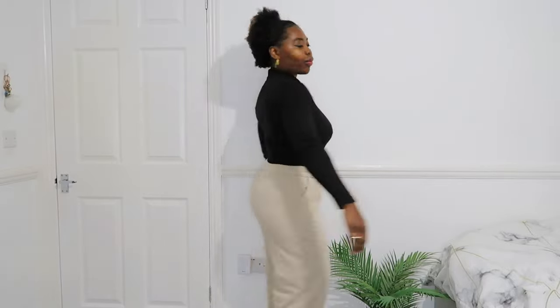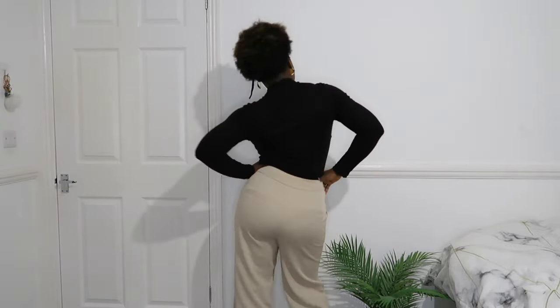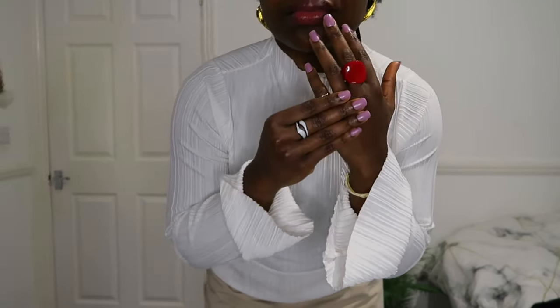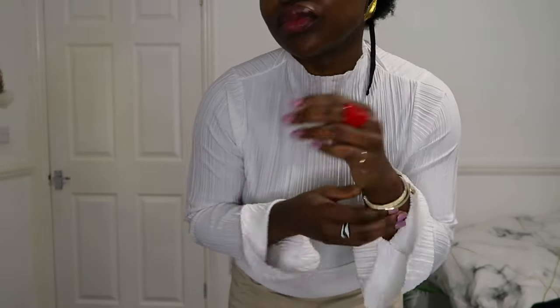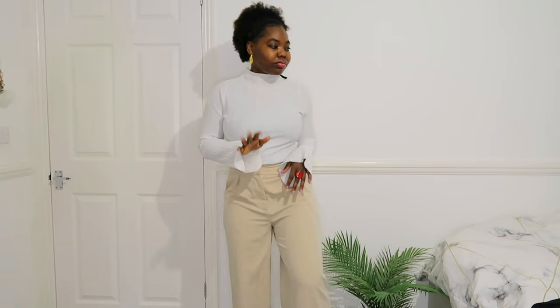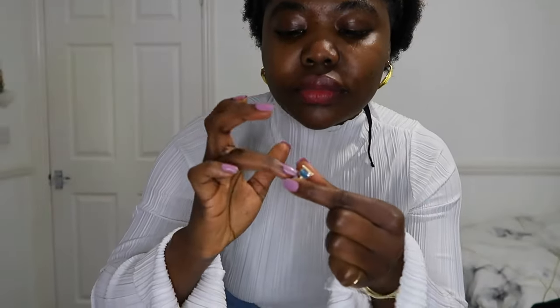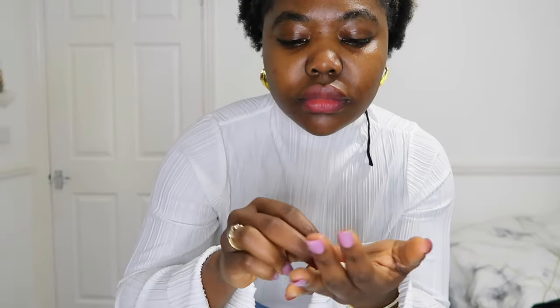I got these trousers from PLT and I've got them in multiple different colors — they really serve me well. Again, you literally just switch out the top and you've got a whole different look and a whole different vibe. It's very simple. If you can move in it, you can wear it to work — that's literally my motto. Accessories are your best friend in this case.